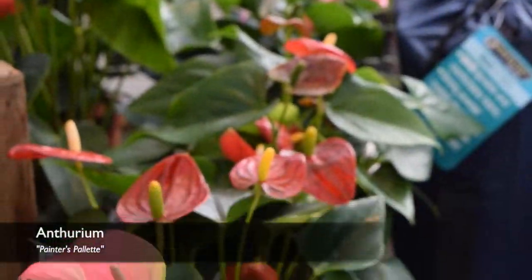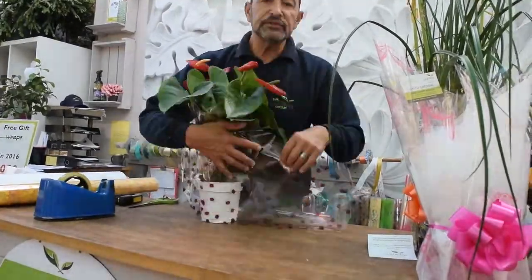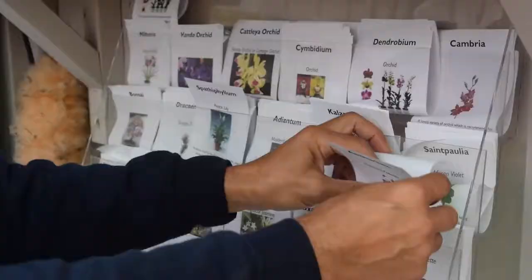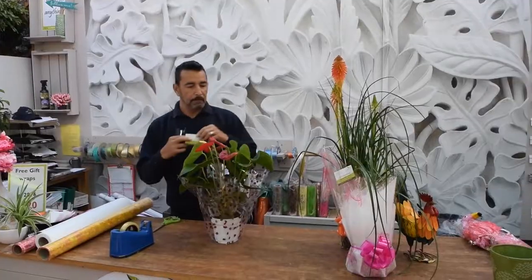This is the anthurium, or the painter's palette — another name for it is a flamingo flower. All of the house plants that we sell at Castle Gardens have a care leaflet, so the customer has got some basic information about the plant itself: how to water it, what light conditions it requires, and what feeding.